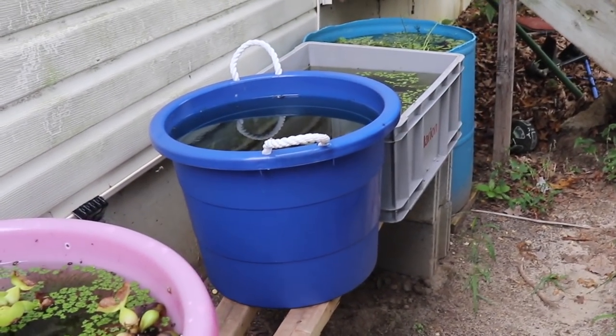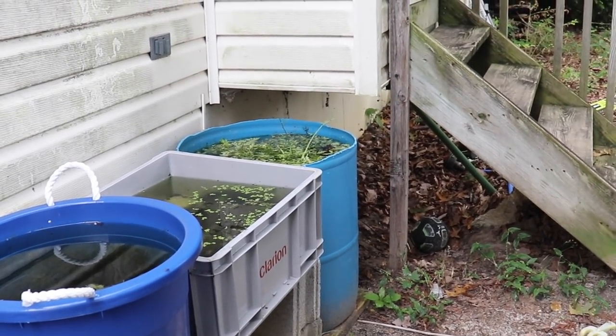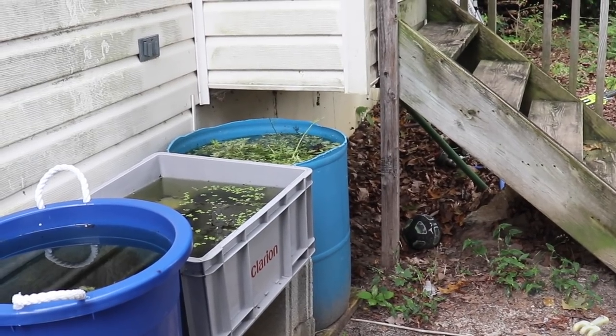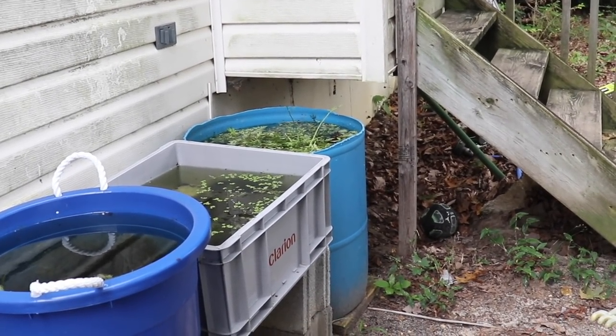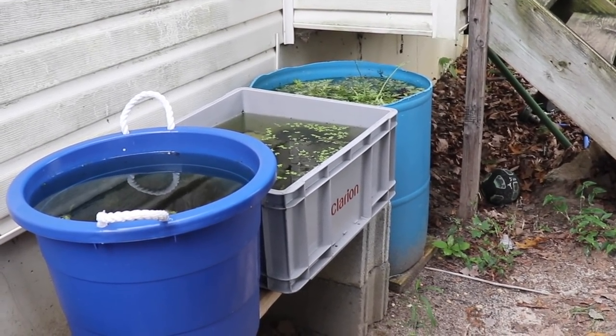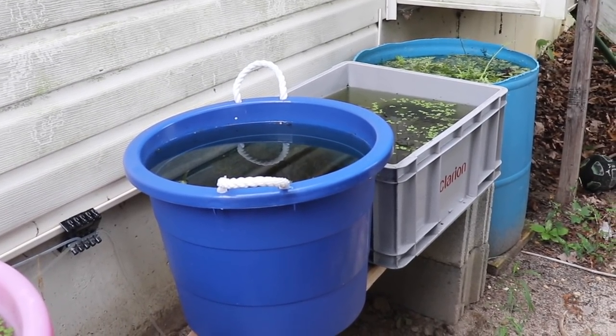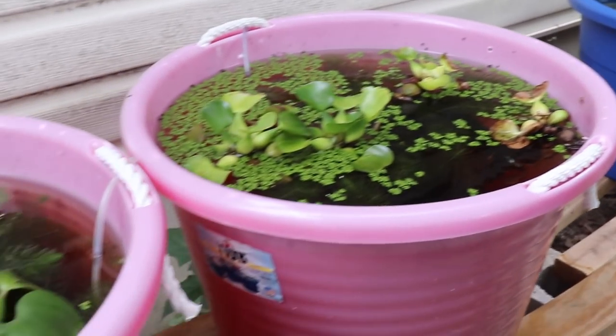Here are all my guppy tubs. I have five of them, ranging from about a 40-gallon drum — it was a 55, I cut the top off and a little bit down — then we have a Clarion square, probably about 20 gallons, a 10-gallon tote, and two 18-gallon totes.